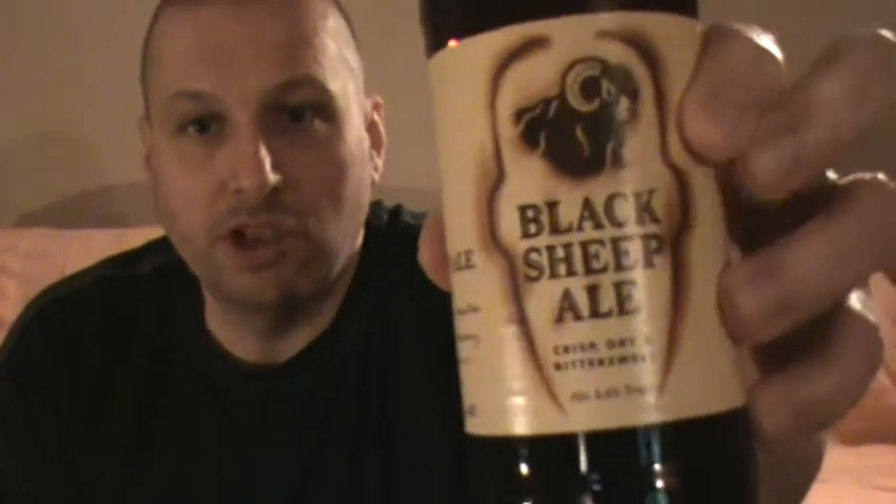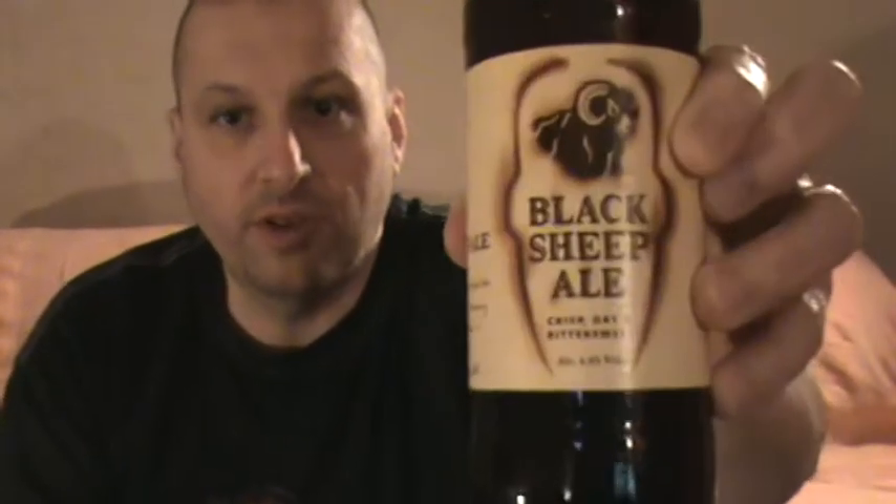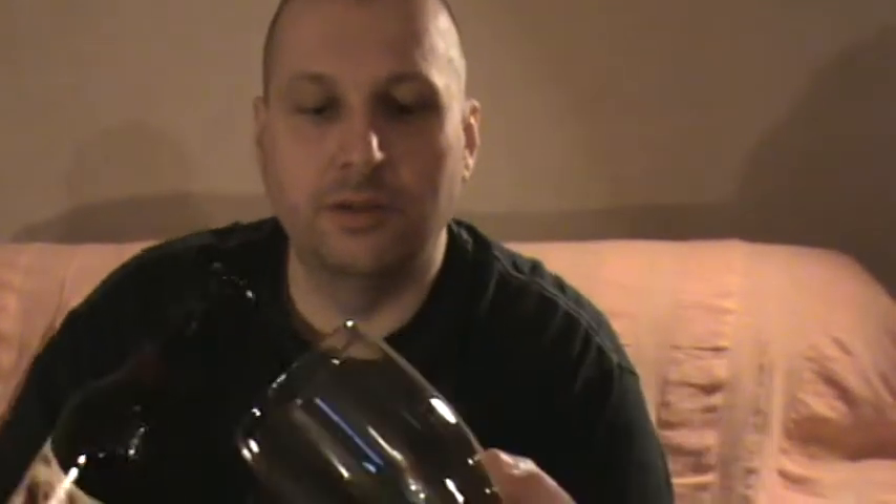So anyway, here we go. Black Sheep Ale, 4.4 on the Richter scale it is. Let's get it in the glass and see what it looks like.